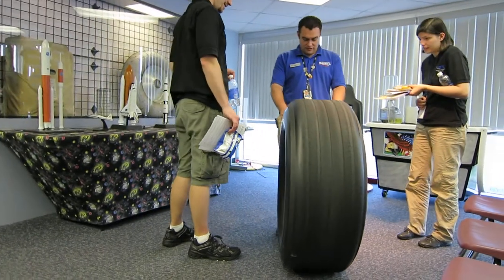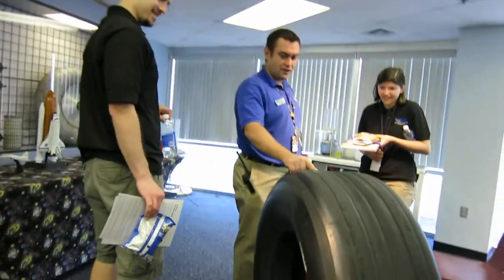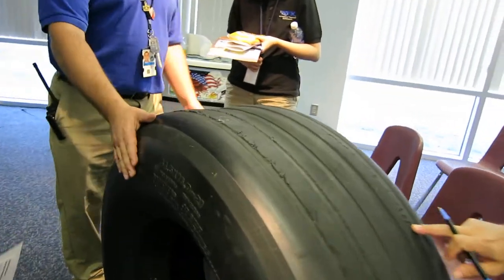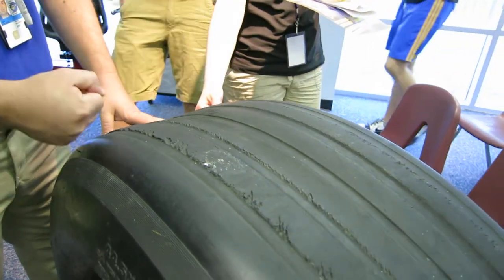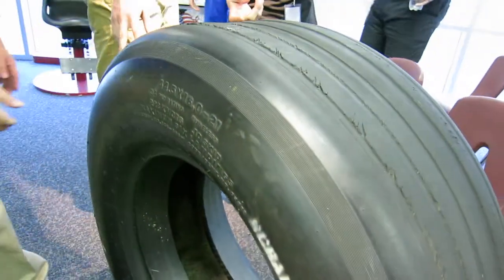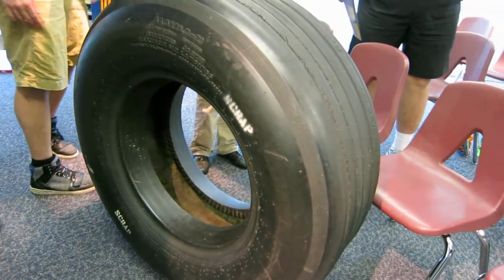That's exactly where it landed. Feel free to touch it — you can feel how thick this thing is. It's graded for three missions, but you can see it takes a beating after each mission. So they change them out after each one.